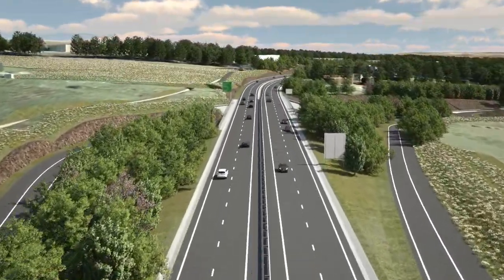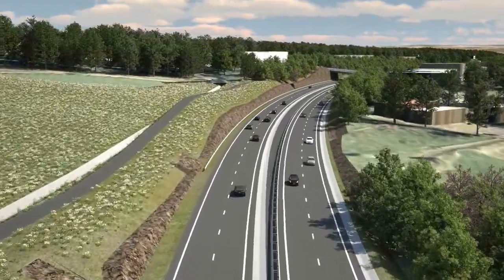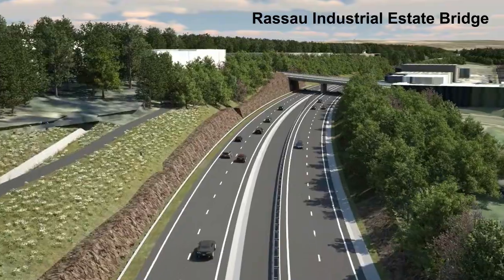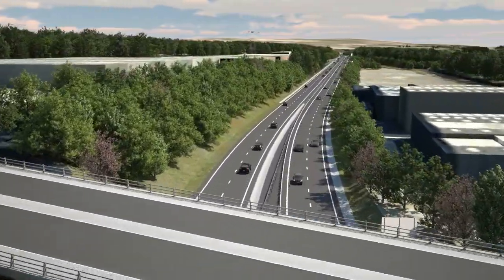The eastbound off-slip for the Ebbw Vale West Junction departs the mainline and descends in a rock cutting to pass beneath the mainline, which is carried on a bridge. On the north side, the bridleway diversion is at the top of the cutting before the scheme passes under the Alan Davis Way Bridge.